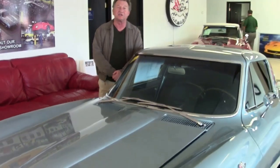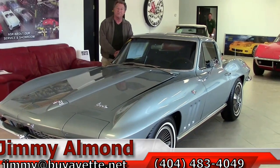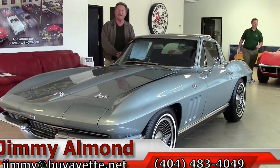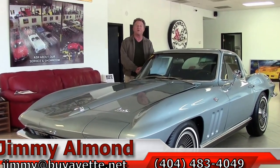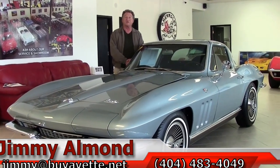Thanks for taking a look at this L79 1966 350 horsepower Corvette with a 4-speed transmission. I hope you'll enjoy the video and please contact us if you're interested. My name is Jimmy, and I can be reached at 404-483-4049. Thank you for visiting.